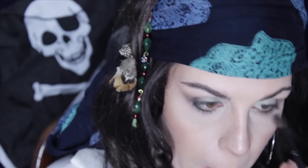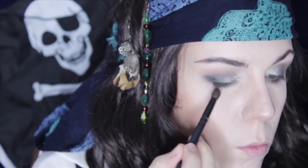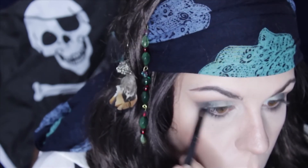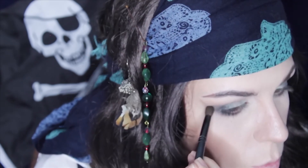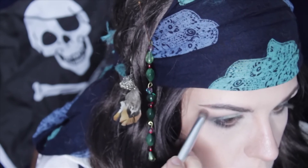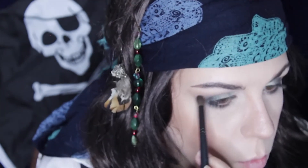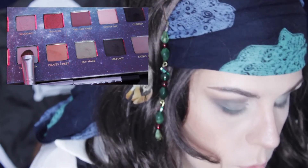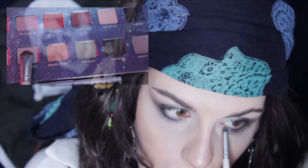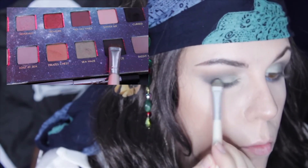I also bring Cursed down to my lower lash line and onto the outer corner. Taking Starry Night on a pencil brush, I apply it to the rest of my lower lash line, leaving room to add a little bit of Lost at Sea towards my inner corner. I wanted a bit more murky green to blend in with Sea Haze, so I'm taking Menace in between the outer corner blend and Sea Haze and blending them to a gradient.